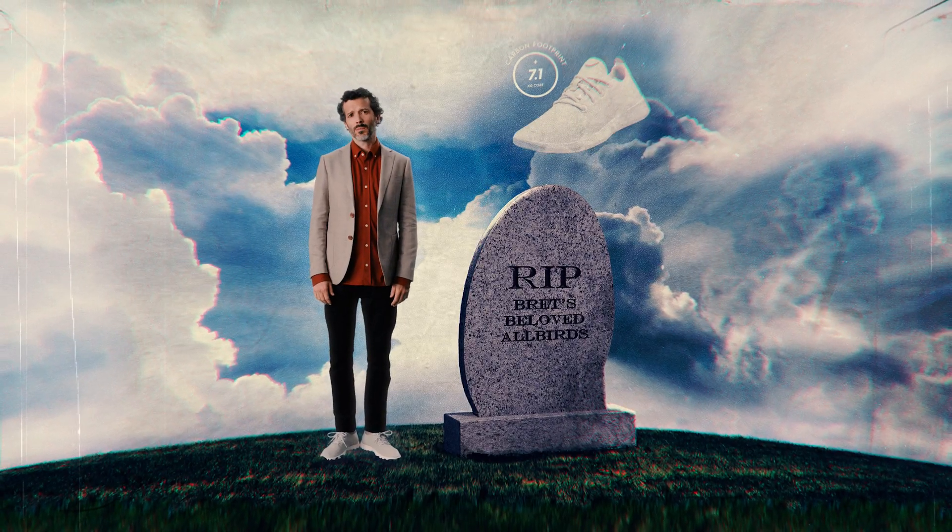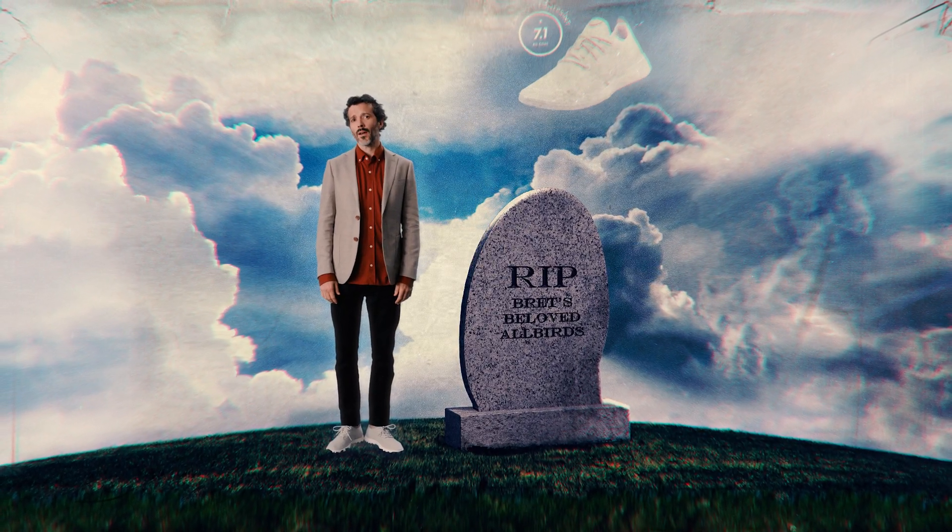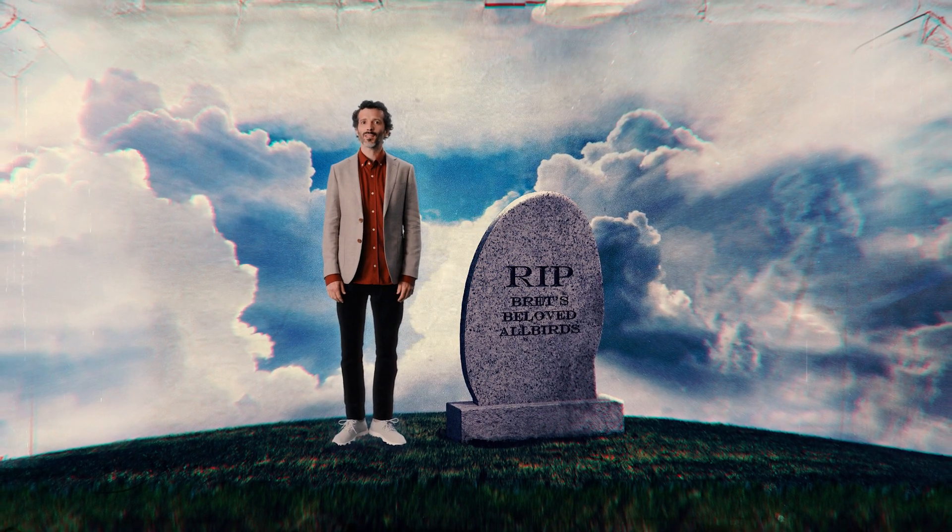And finally, there's end of life — which in retrospect seems a little morbid. But this is where we account for the impact of our products once they've had their day in the sun.